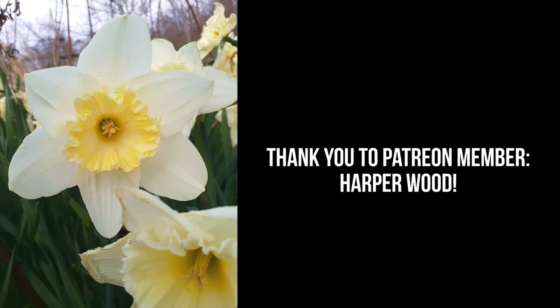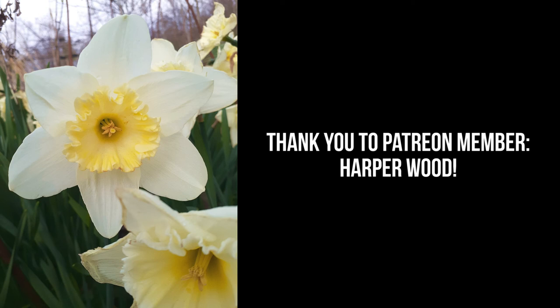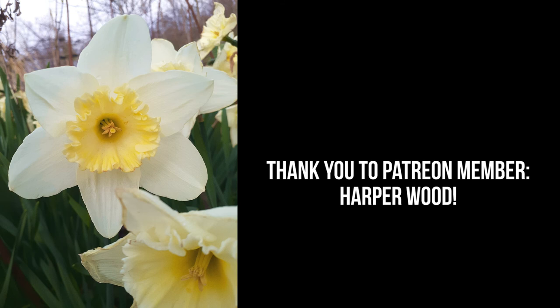Shoutout to our new Patreon supporters! Thank you for joining our community and supporting our content. If you'd like to support the channel, subscribe to our YouTube channel and click the bell icon to receive notifications from us. You can find our Patreon page in the video description below. And remember, everything starts small.